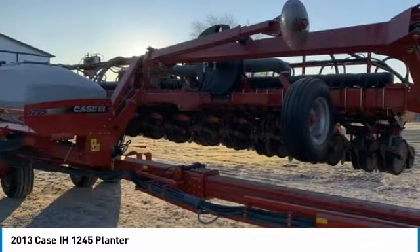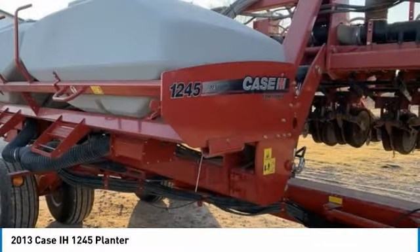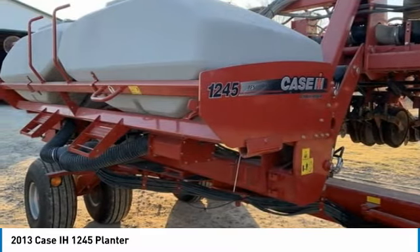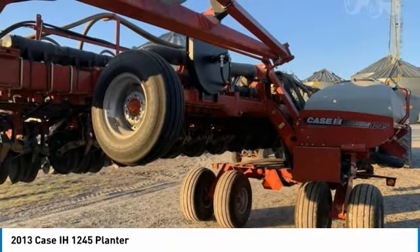If you are someone who appreciates quality equipment at a great price, then you owe it to yourself to check out this 2013 KC1245 planter. Don't miss out on this amazing opportunity to gain industry success, because this planter is priced to sell. Call today for more information on how you can put this industrious 2013 KC1245 planter to work for you.